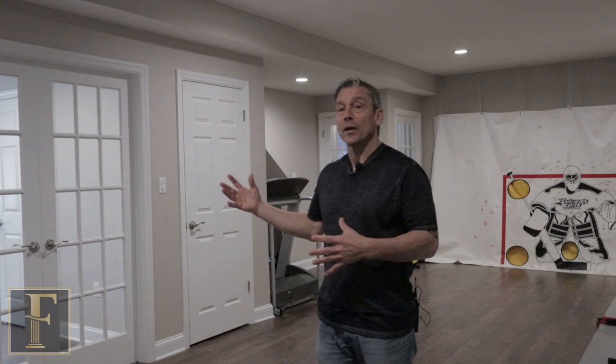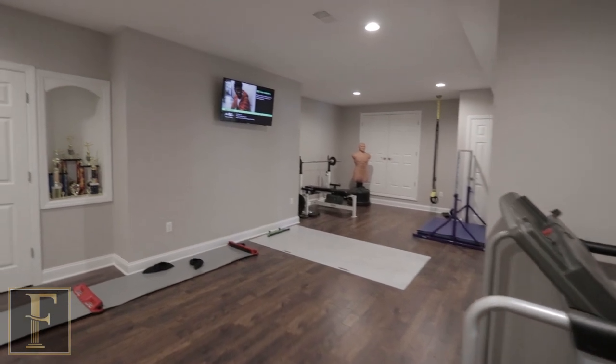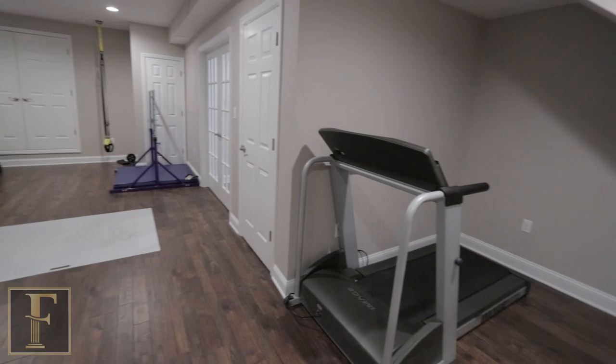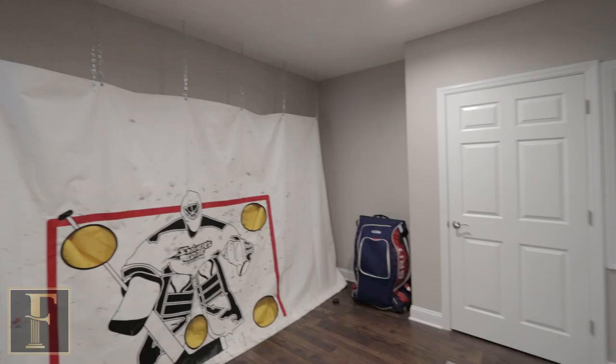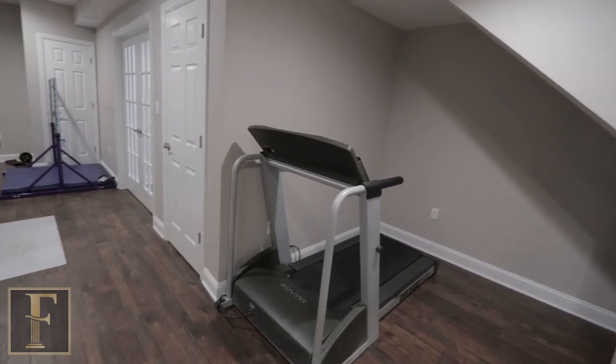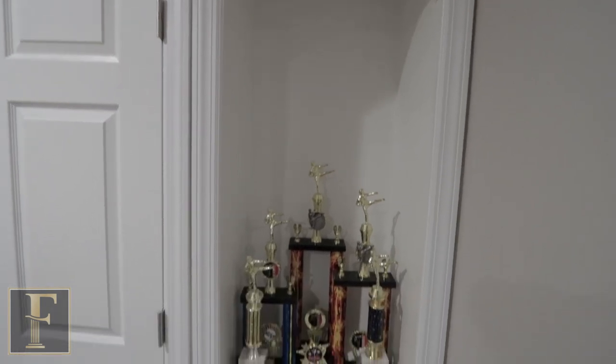Here in the gym we have glass French doors, which are inviting so you don't feel like you're working out in a closet. We got another set of doors on the other end because we wanted to open the staircase and make it really inviting. It's a big gym but feels even bigger than it is. We have a hockey wall net that comes down so they can hit pucks into it. We even cut out the space under the staircase for cardio equipment and recessed a trophy shelf into a niche on the other side — using every inch.